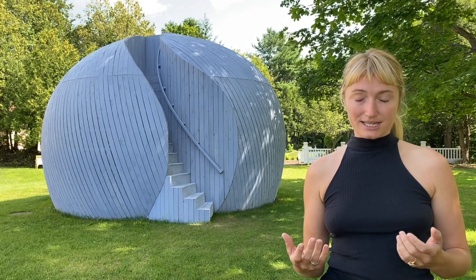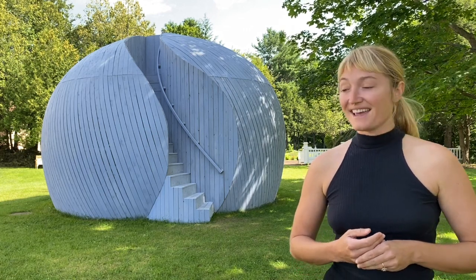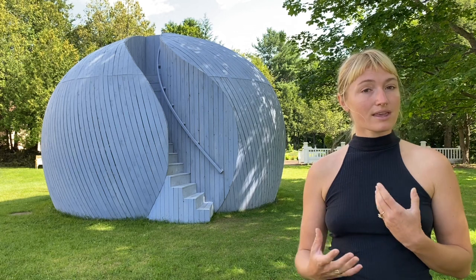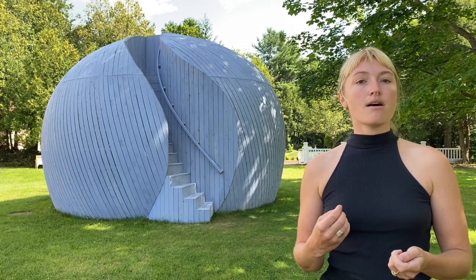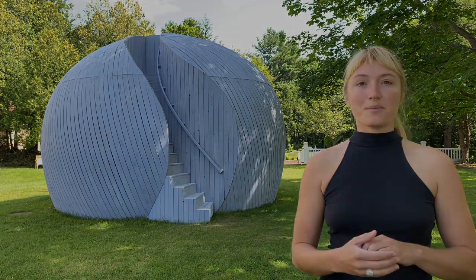I initially conceived of the project last year during the height of COVID while hiking in the Adirondack mountains during quarantine. I was thinking a lot about subjectivity and distancing and longing, and thinking about beauty in nature and the human connection to the natural world as well as to other people.